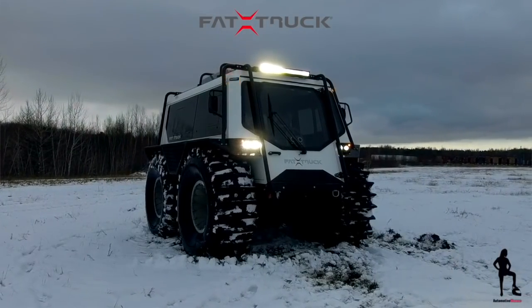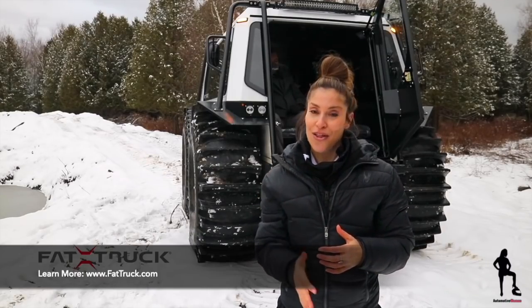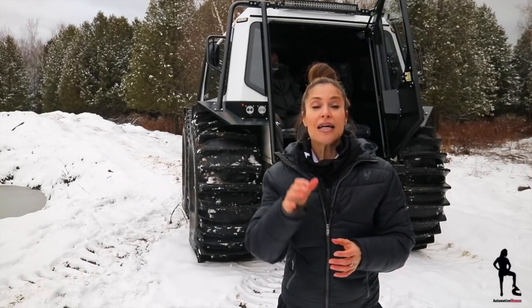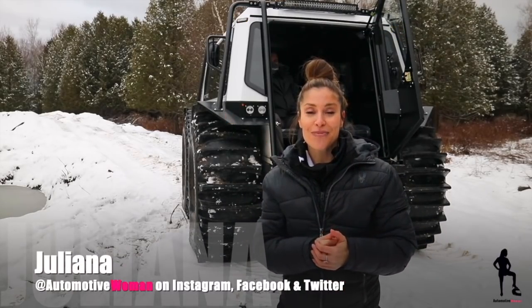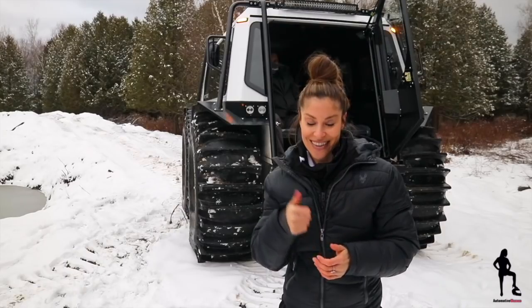If you want any more information about the Fat Truck, I'll provide the links down below. Huge thank you to Amin, Benoit, and Maxime — this has been an incredible experience. Stay safe out there to the crews. Guys, I'm Juliana, your automotive woman. Make sure you subscribe and hit that notification bell so you don't miss How-To Tuesday, Feast Your Car Friday, and special videos like today. Thanks, guys.